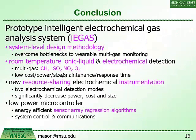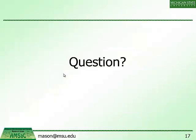In conclusion, we've presented a prototype intelligent electrochemical gas analysis system featuring a system-level design methodology that overcomes the bottlenecks of wearable multi-gas monitoring devices. It includes room temperature ionic liquids and electrochemical detection for a variety of mine gases, a resource sharing electrochemical instrumentation circuit supporting two electrochemical modes with significantly reduced power, cost, and size, and microcontroller-implemented sensor array regression algorithms with full control and communications. We thank our sponsor, the U.S. CDC National Institute for Occupational Safety and Health.